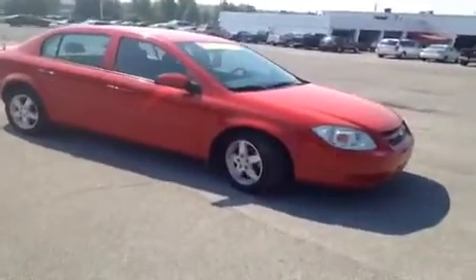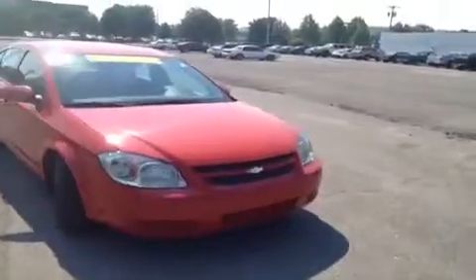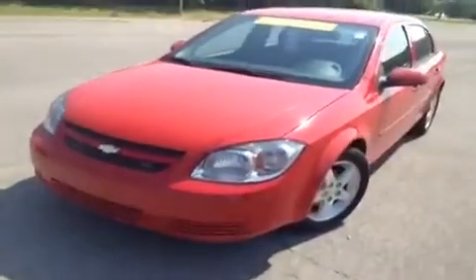Hey everybody, this 2010 Chevy Aveo LT is brought to you by Carnival Kia of Franklin, which is located off of Interstate 65, right off of Exit 65 at 1413 Murfreesboro Road.